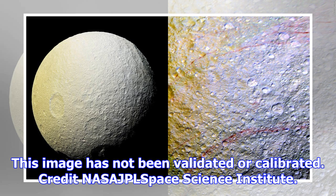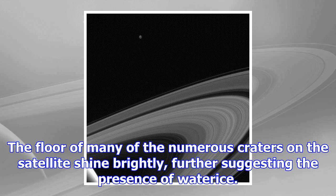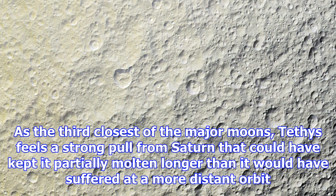As the third closest of the major moons, Tethys feels a strong gravitational pull from Saturn that could have kept it partially molten longer than it would have been at a more distant orbit. As a result, it lacks the heavy cratering of Rhea and Dione, which suggests that it was resurfaced in the recent past. Tethys has no atmosphere and keeps one face perpetually pointed toward its parent planet. It travels around Saturn once every 1.888 Earth days.